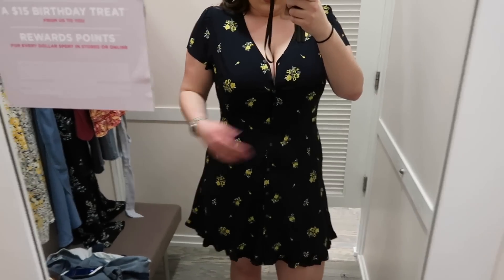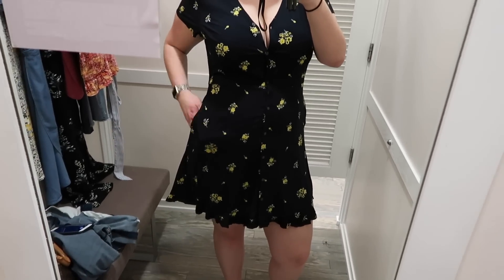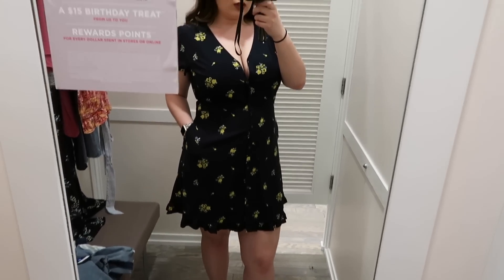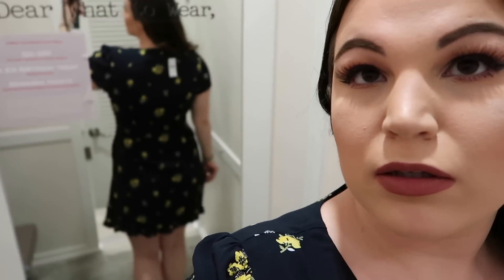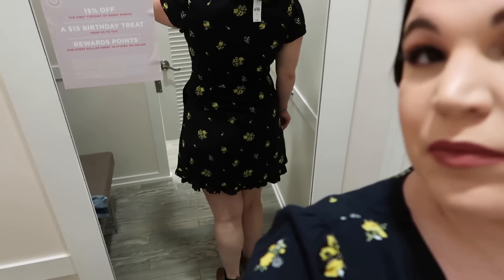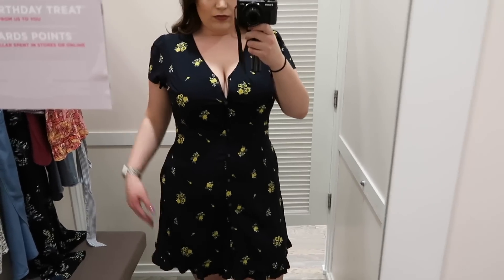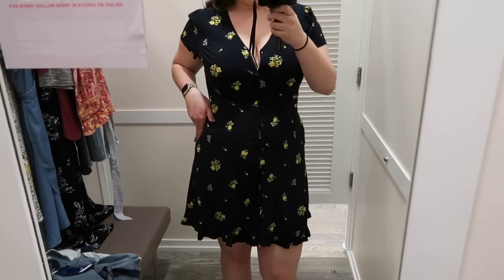The first dress is from the straight-size section — the Button Front Floral Flare Dress in a size 14, which costs $89.50. It's a fit-and-flare dress with center buttons and side pockets. Unfortunately it's a bit too small on me, specifically in the chest area. The pockets were making me look larger in the hip area, but I think sizing up one size would make it fit absolutely beautifully.